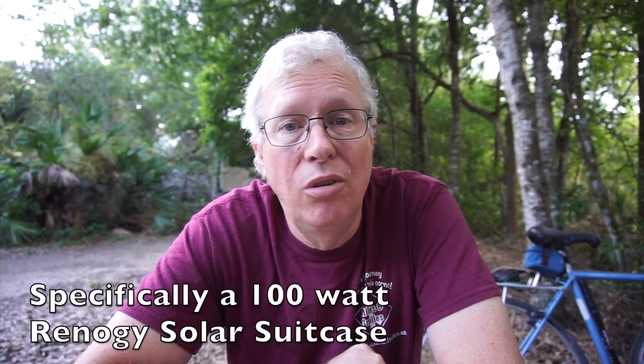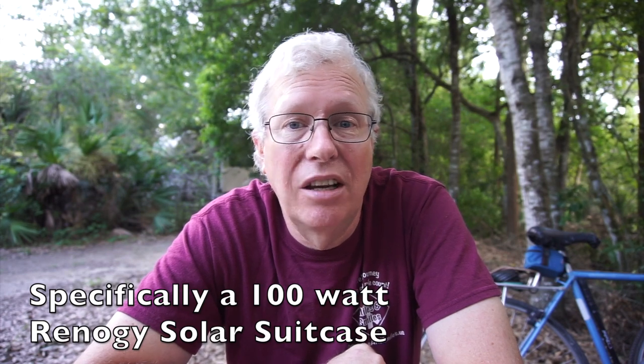Speaking of cost, that is one of the factors in considering buying a pre-packaged solar suitcase. Ours cost about $550 for the 200 watt panel suitcase. You can get a 100 watt solar suitcase for about $250. You could build your own system for less than that — buy the solar panels, buy a charge controller, make your own stand, put it all together. But since I don't know that much about putting systems together, I didn't want to cobble my own, make mistakes, and end up spending more than I would have otherwise.